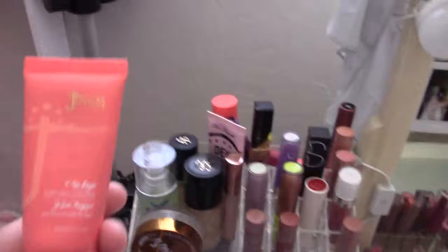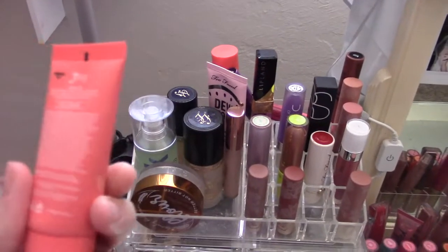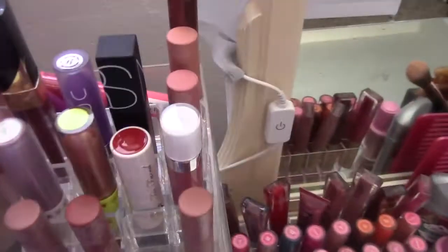Up here I keep foundation. This is the Juvia's Place foundation — it's a little too light for me so I haven't been wearing it, but it is really nice.